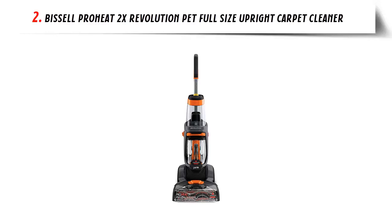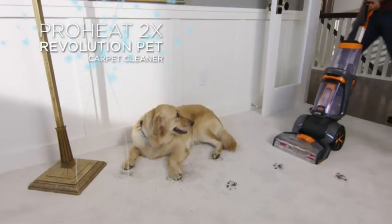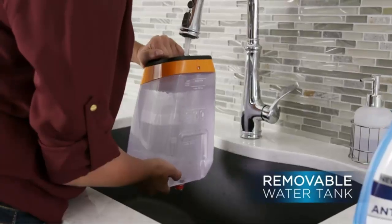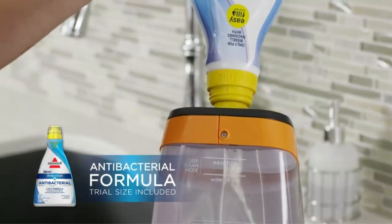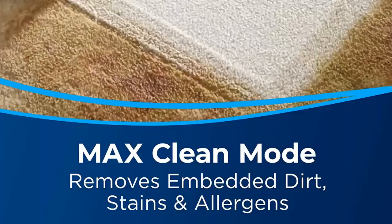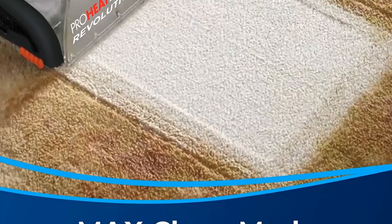Our list at number 2: Bissell ProHeat 2X Revolution Pet Full-Size Upright Carpet Cleaner. Every purchase saves pets — Bissell proudly supports the Bissell Pet Foundation. It out-cleans the leading rental at half the weight of the leading rental carpet cleaning machine. Max Clean Mode removes embedded dirt, stains, and allergens.